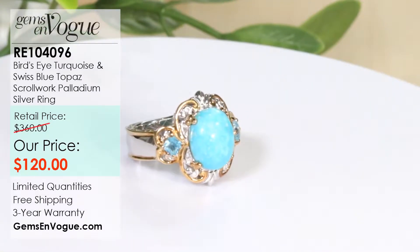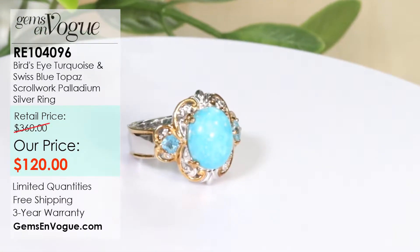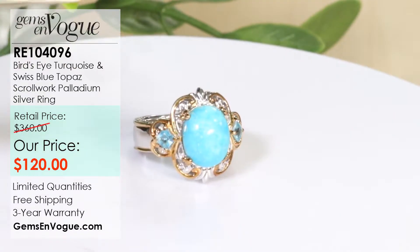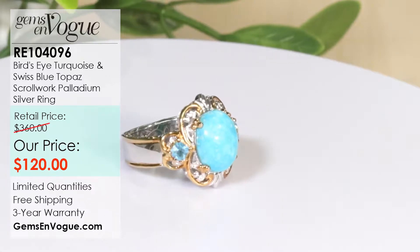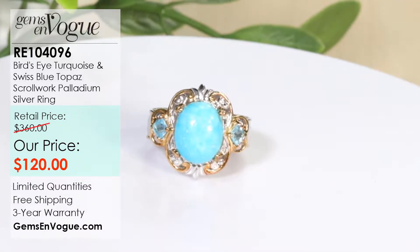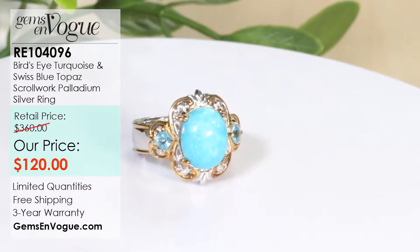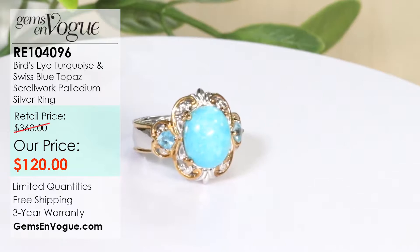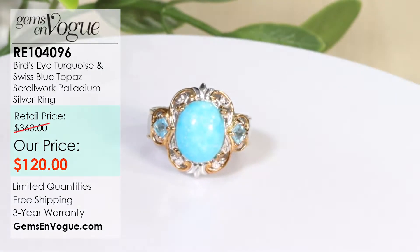For the ladies, we have a wonderful female version — a beautiful band that also sports bird's eye turquoise, again from the Kingman Mine. It's 12 by 10 millimeter, 3.84 carat, with beautiful blue topaz on either side. This one is only $120 on our website, www.gemsonvogue.com. Item RE104096, coming in at 6.3 grams.